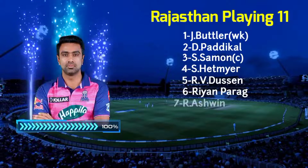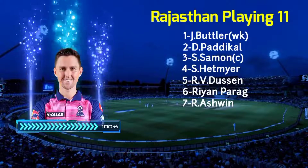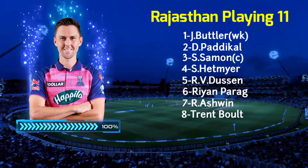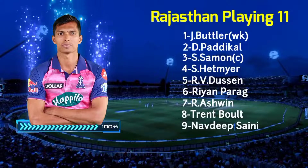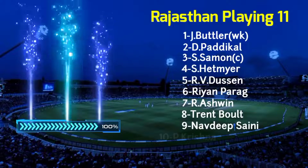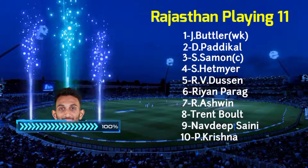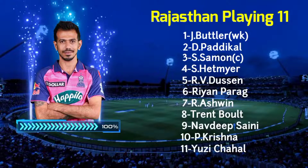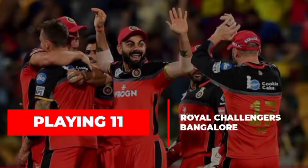No. 7: Ravi Chandran Ashwin, Right Arm Off Spinner. No. 8: Trent Bolt, Left Arm Fast Bowler. No. 9: Navdeep Saini, Right Arm Fast Bowler. No. 10: Prasad Krishna, Right Arm Fast Bowler. No. 11: Yujven Du Chahil, Right Arm Leg Spinner. Royal Challengers Bangalore playing 11 vs Rajasthan Royals.